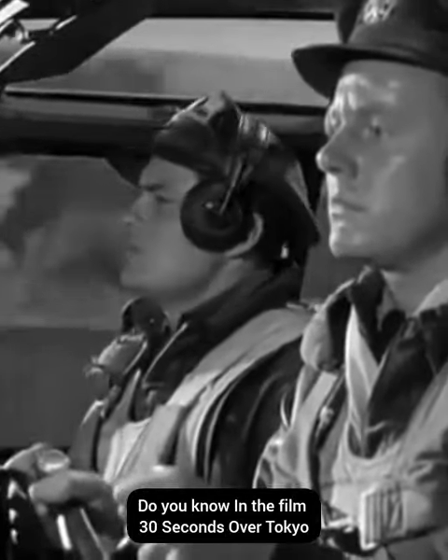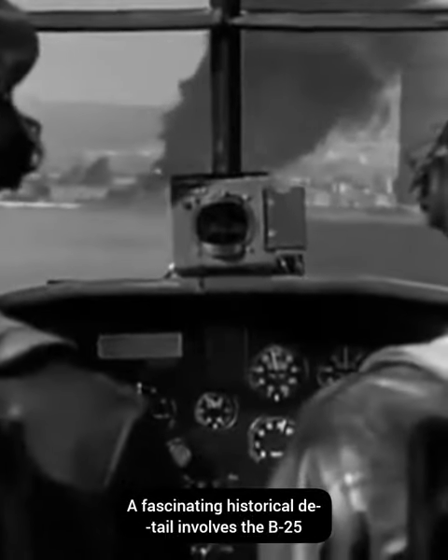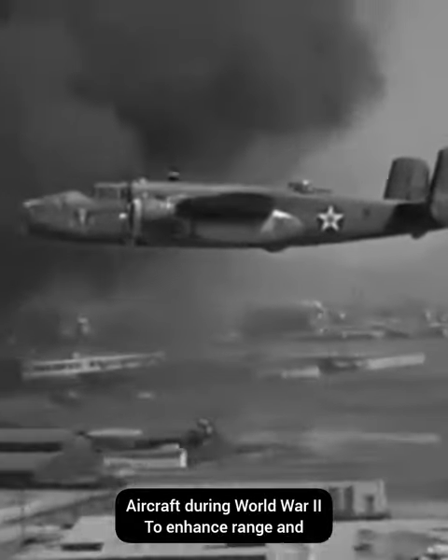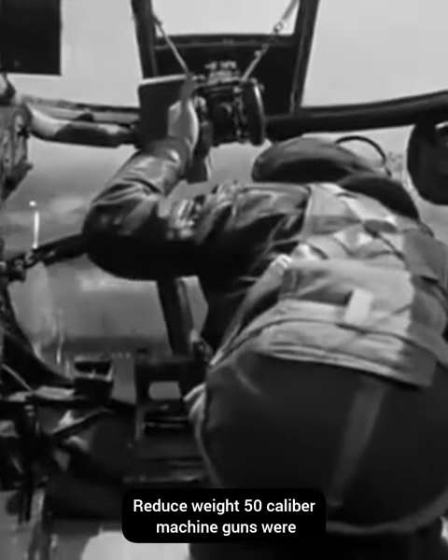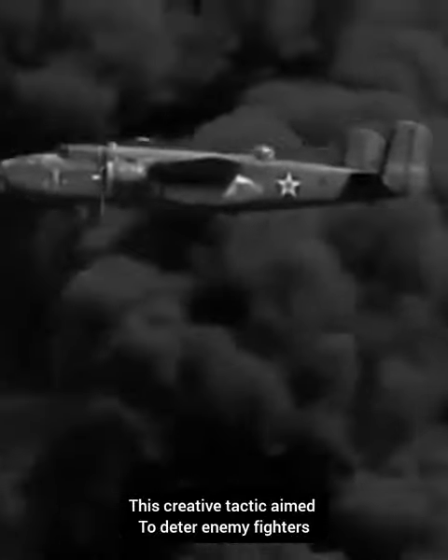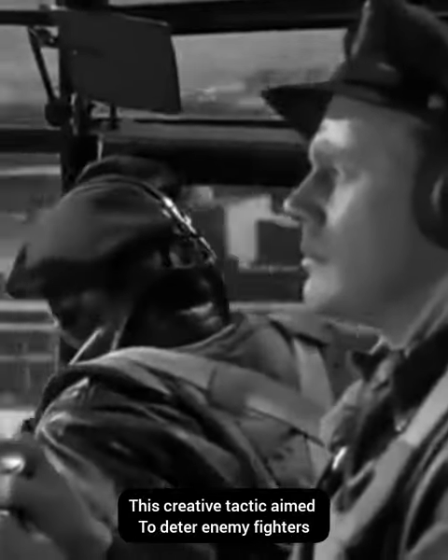Do you know in the film 30 Seconds Over Tokyo, a fascinating historical detail involves the B-25 aircraft during World War II? To enhance range and reduce weight, .50 caliber machine guns were replaced with black painted broomsticks. This creative tactic aimed to deter enemy fighters.